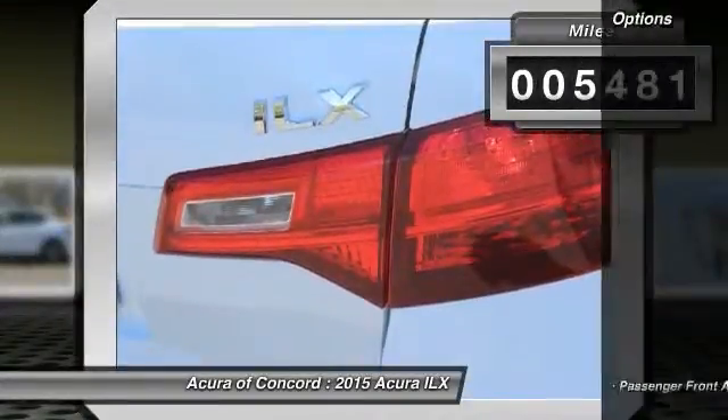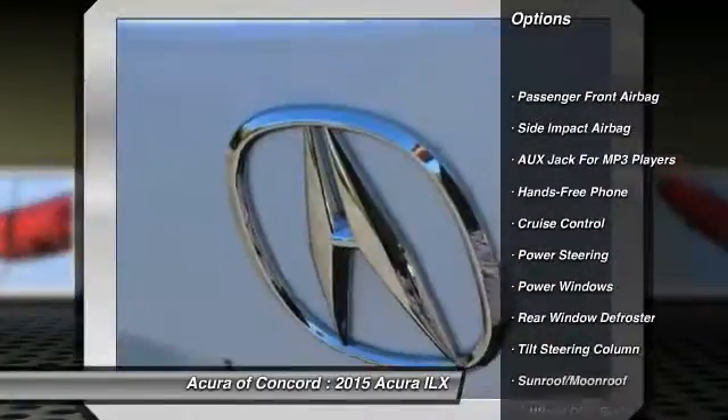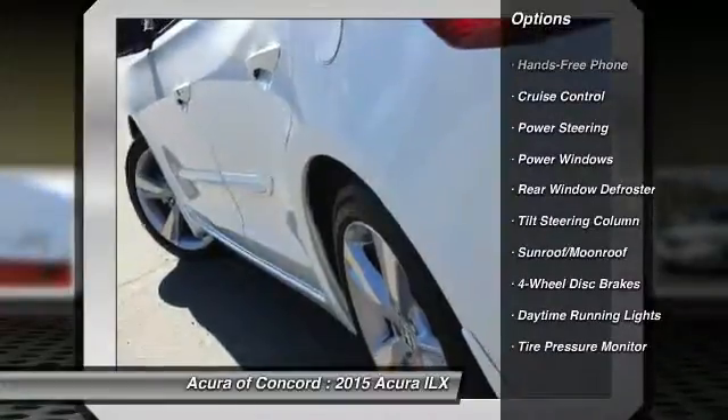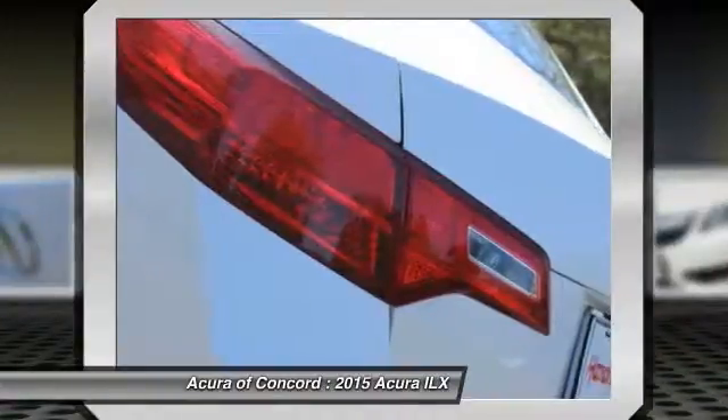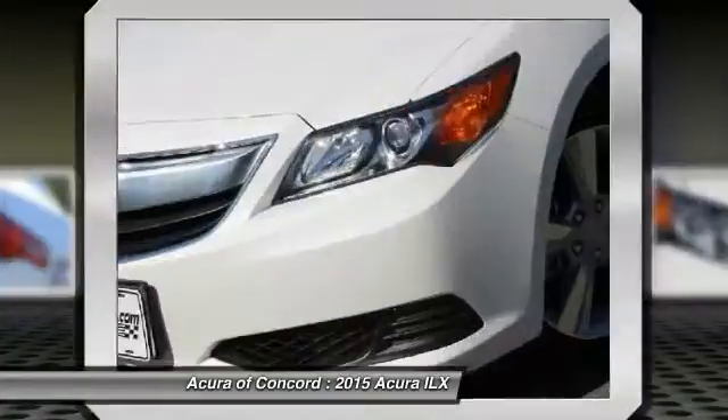Here are some of this vehicle's great options: power steering, four-wheel disc brakes, cruise control, power windows, rear window defroster, daytime running lights, sun moonroof, tire pressure monitor, and a four-piece floor mat set.